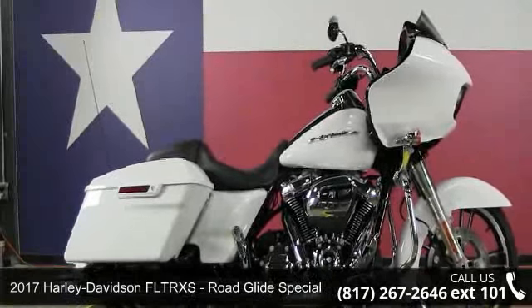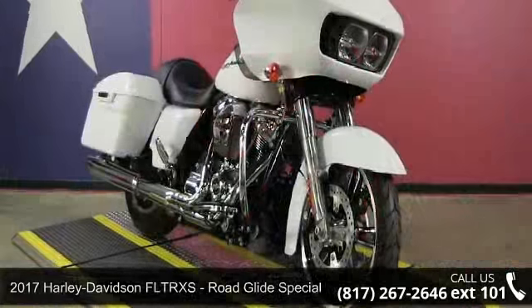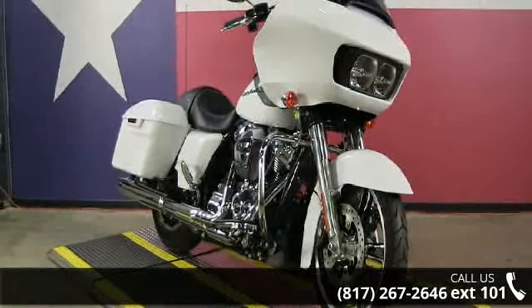Imagine yourself on this 2017 Harley-Davidson FLTRXS Road Glide Special. If you are looking for a great motorcycle, this one could be yours today.